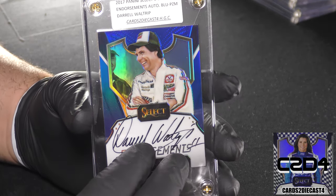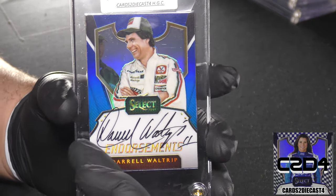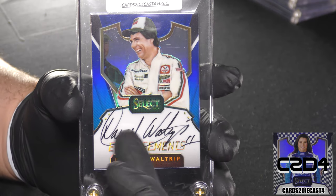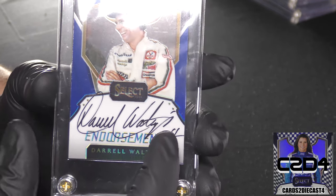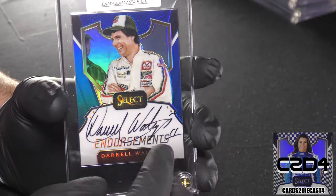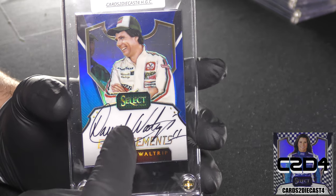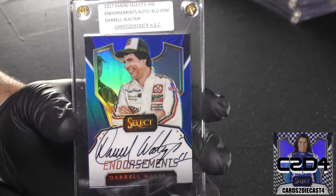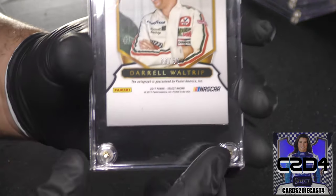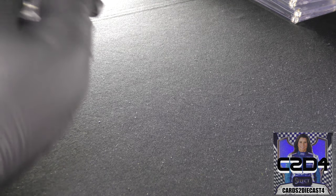This is Darrell Waltrip's autograph, and this kind of emphasizes the point about how Darrell Waltrip signs in different ways. We saw 'Darrell Lee Waltrip' with his base, and in this instance we see him with the number 11. There are a couple of individuals trying to find autographs with all the variations. This is going to be another standard print — 8 of 50 for Darrell Waltrip.